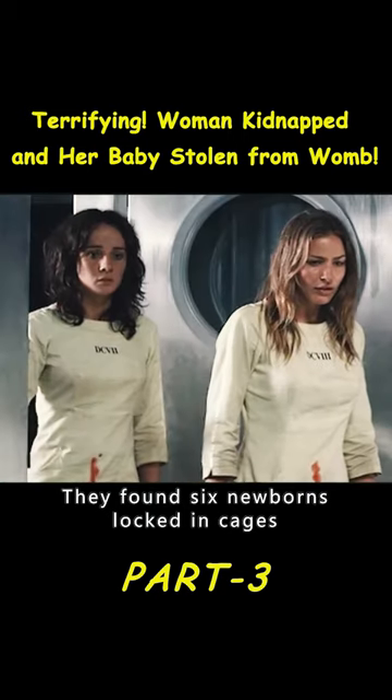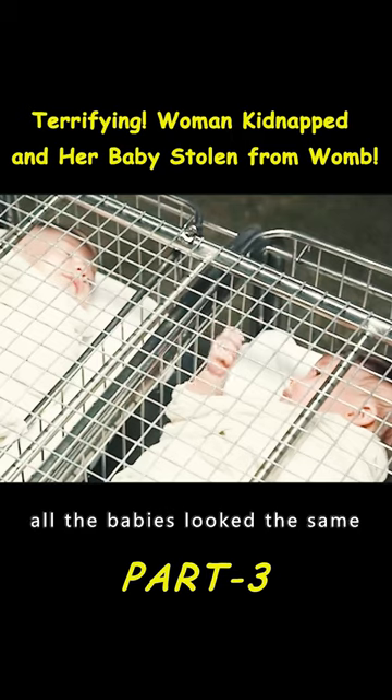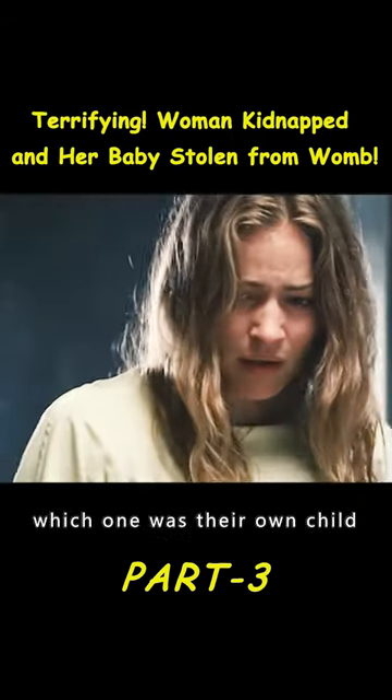They found six newborns locked in cages, estimated to be their own children. However, all the babies looked the same, so how could they tell which one was their own child?